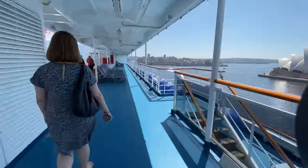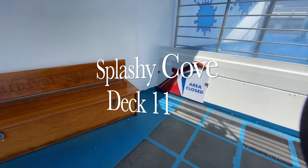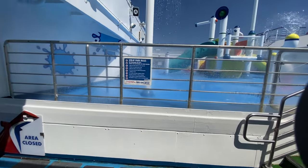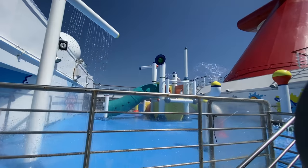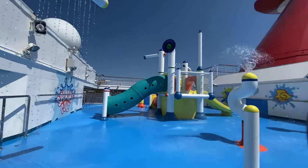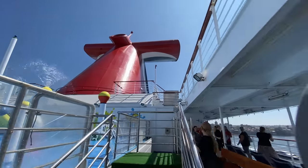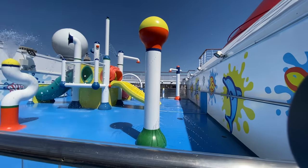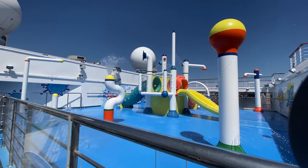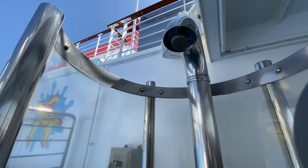Heading further aft we reach Splashy Cove. Carnival have even thought about the little ones and this area is perfect for young kids in particular that might not be suitable for the Waterworks park. It's also important to mention that our tour guide told us to make sure everyone knew that swim nappies are not allowed on board Carnival.